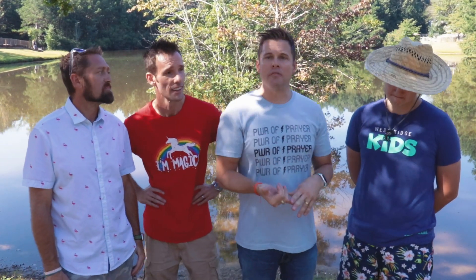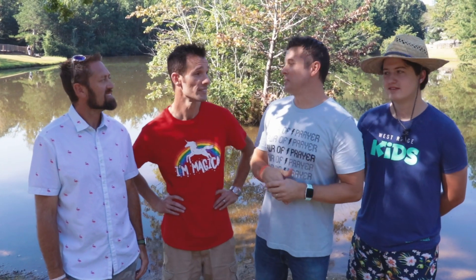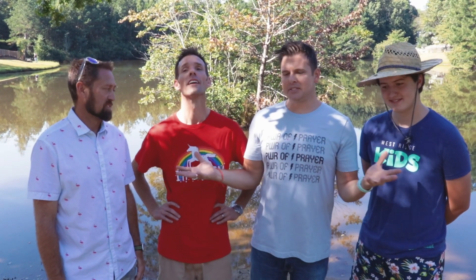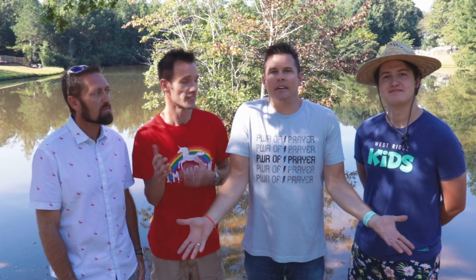Hey guys, welcome back to the Westridge Kids YouTube channel. So we've done some different things, right? We've done some toy reviews, we've done some physical challenges, but there's a whole other segment we're missing out on. It's big kids having fun. I like that. That's what this should be. Let's transition to having some fun.